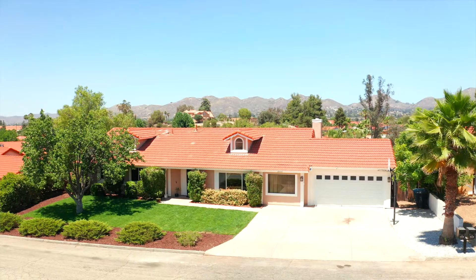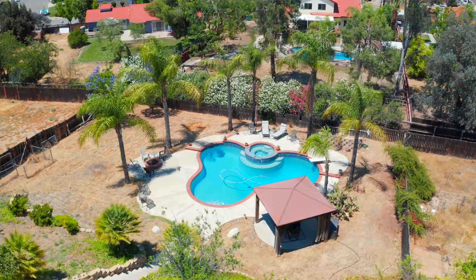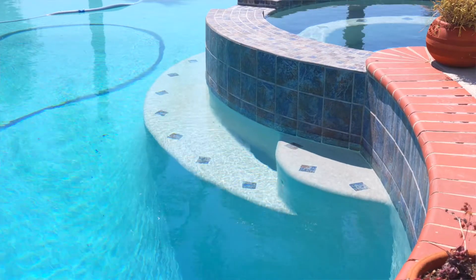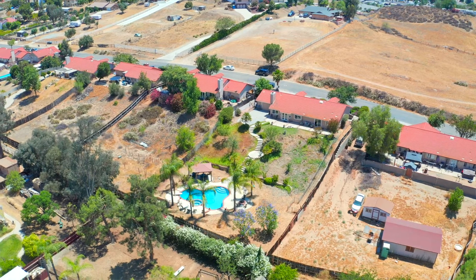Hi, Yvonne Smith with First Team Real Estate, and today we are at this charming, ranch-style, single-story pool home with surrounding mountainous views on nearly a half-acre lot. This home offers over 1,800 square feet of spacious living with four bedrooms and two baths. Let me show you around.